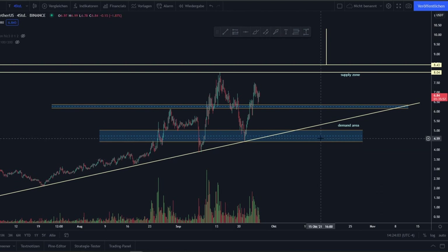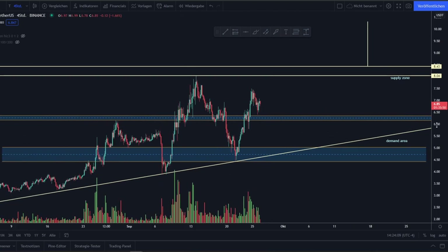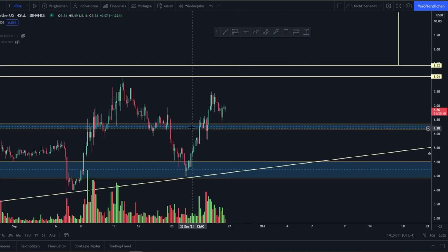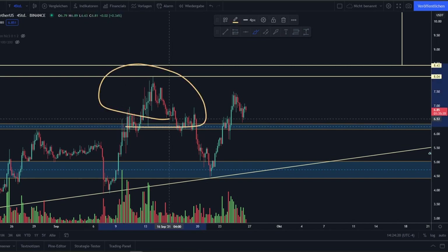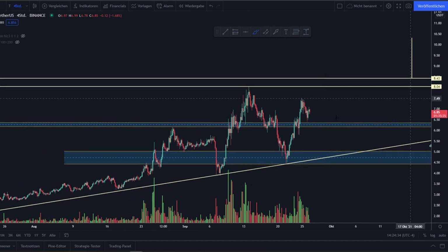Hey, what's up guys. This video will be a quick update on Tezos. When I made my last video about Tezos, we had been breaking out right here. We were trading somewhere around $6.20, and I mentioned that we needed to break out and take out all the bag holders in this range between $6.20 to about $8.05, and retest this resistance successfully as a new support area to trade in the next days between $6.37 to about $8.02.